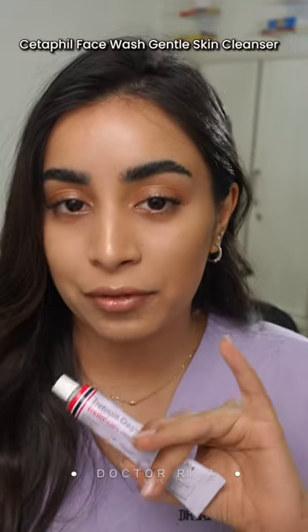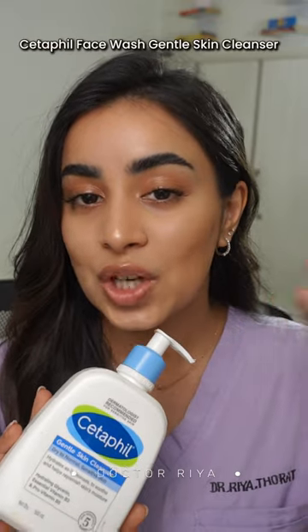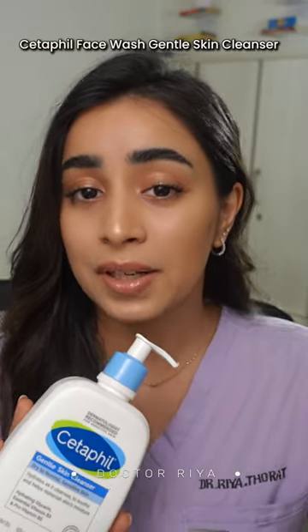Here are a few products that will work really well for your skin if you are using tretinoin. The CeraVe cleanser, which is extremely mild — make sure that you massage it into your skin for a couple of minutes.